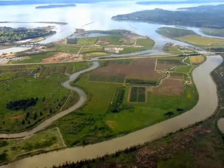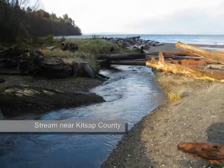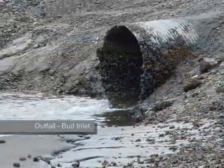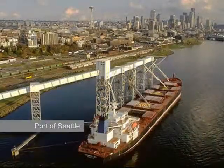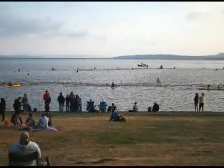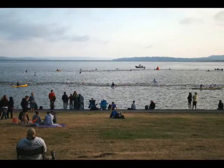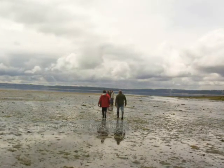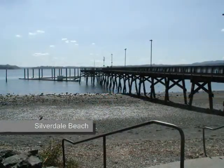All the water that runs down from the rivers and from the runoff from parking lots and so forth all goes through the nearshore before it gets to the marine environment. All the shipping goes through the nearshore. People love to recreate in the nearshore — people love beaches. There's a lot of people that will go walking on the beach, having a picnic, or digging clams. There are lots of resources in the nearshore that we value, clams being one.